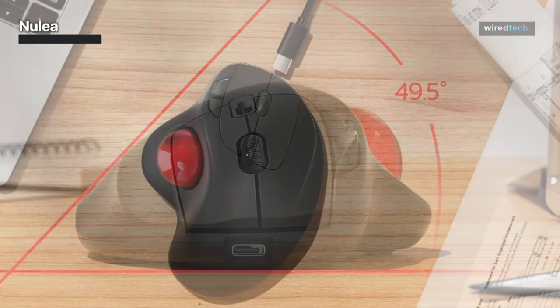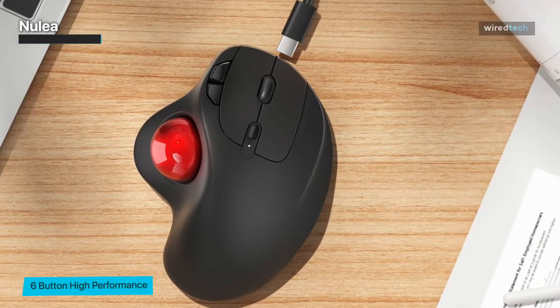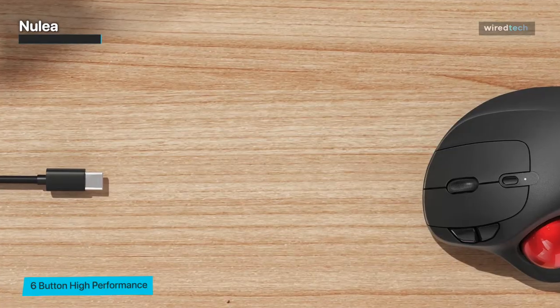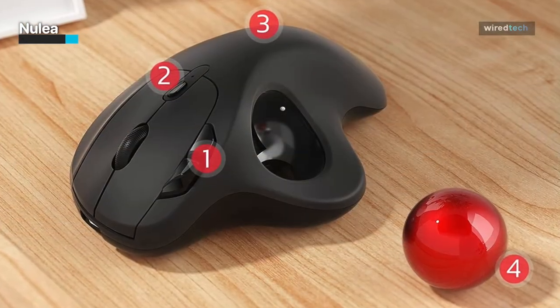The Nulia trackball mouse is also compatible with various operating systems, including Windows, macOS, and Linux, making it a versatile option for different users. Whether you're a digital nomad or a student, the Nulia trackball mouse is a reliable companion for your productivity needs.